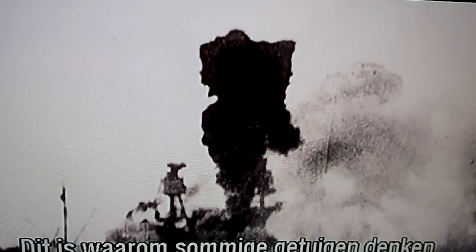We see here a plume of smoke blow out through the ship's smokestack. This is why some witnesses believed a bomb exploded there, an erroneous belief that is still in circulation. Ironically, had the bomb actually gone down the smokestack, the Arizona might have survived.